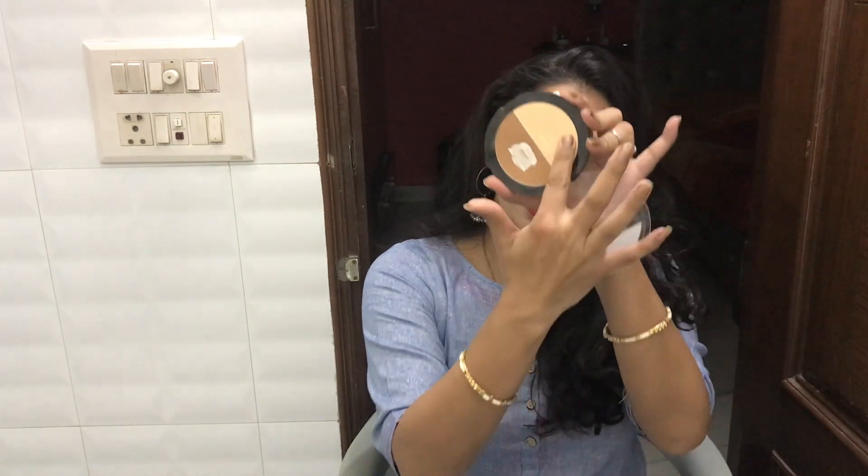I bronze with a matte powder and have no issue with that — there are no rules in makeup. You just have to figure out how to use your makeup, whether as an eyeshadow, compact, or to set down your makeup. This is like a great multi-use product.